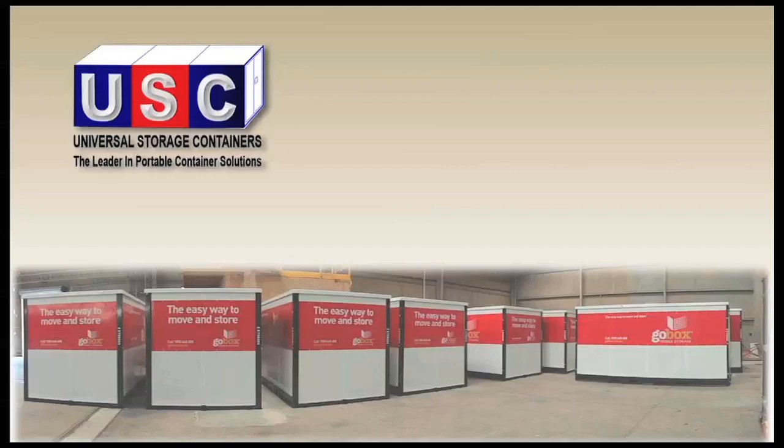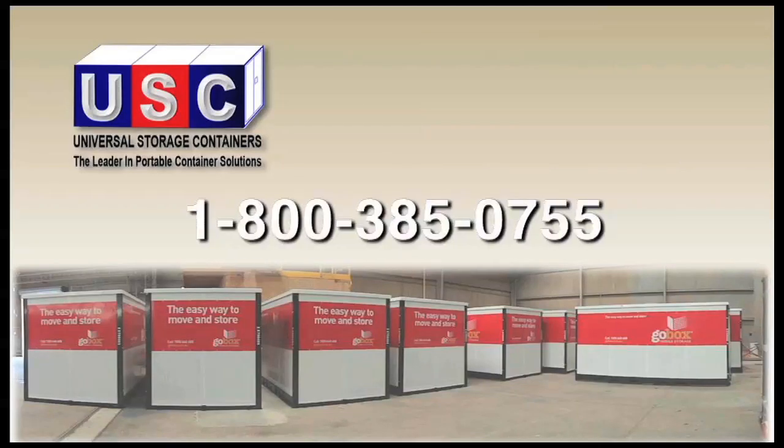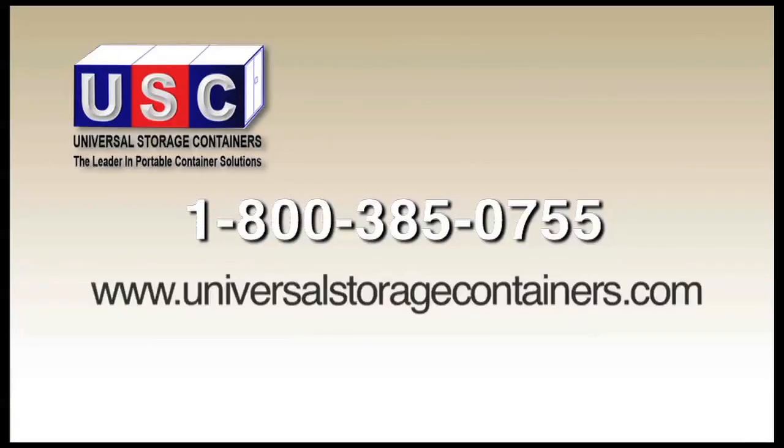Please call us today for a quote at 1-800-385-0755, or visit us on the web at www.universalstoragecontainers.com.